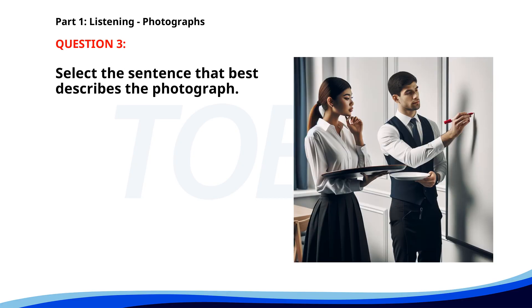Number three. A. A chef is giving a presentation in a restaurant. B. Two waiters are preparing dishes in a restaurant. C. Customers are waiting to be served at a restaurant. D. A group of people is attending a cooking class. The correct answer is B: Two waiters are preparing dishes in a restaurant.